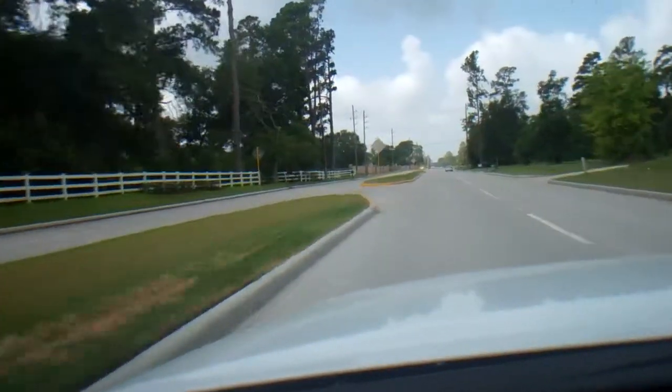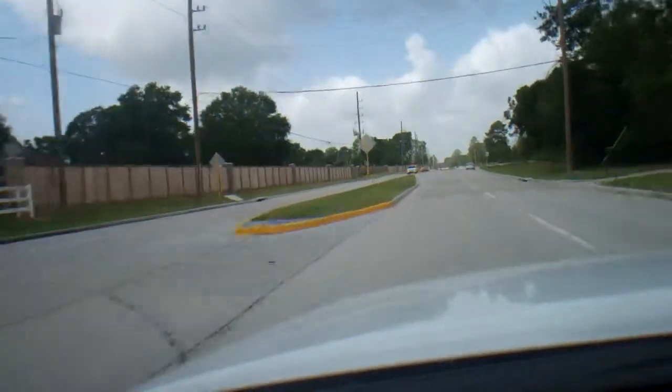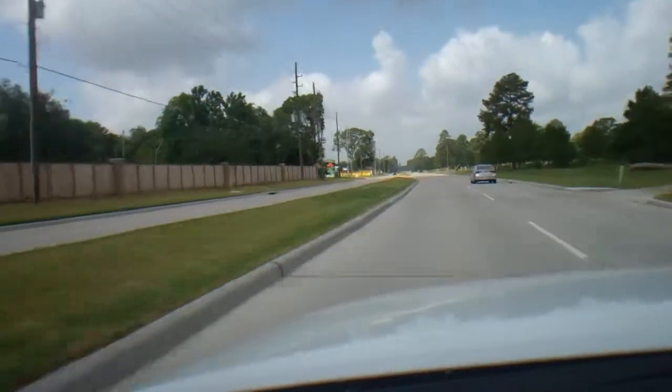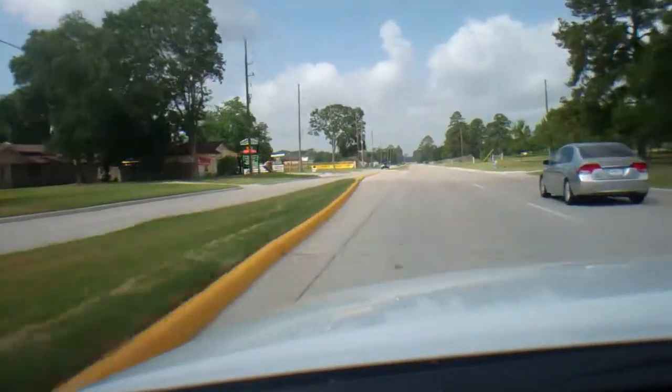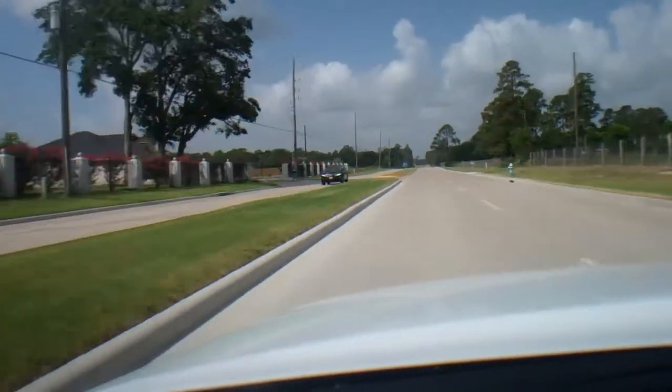One of the greatest things about this vehicle is the way it shifts. Oh my god, this thing is so much fun. Holy moly. I could get in so much trouble with this car. It's a great car.